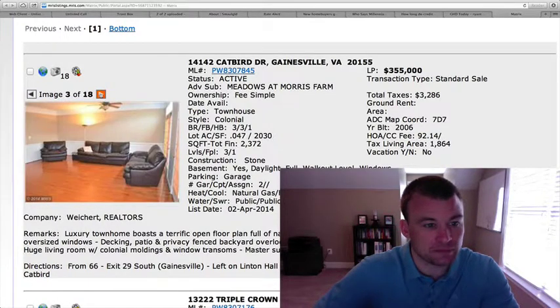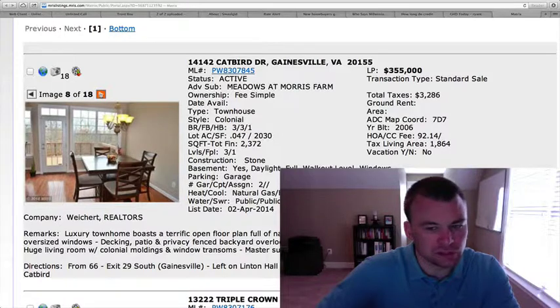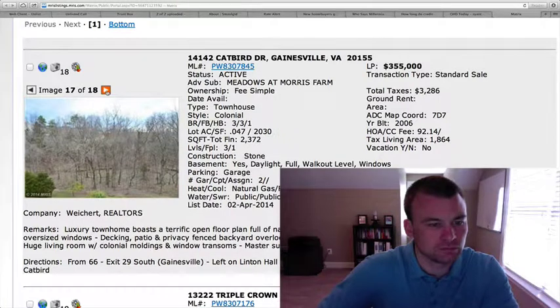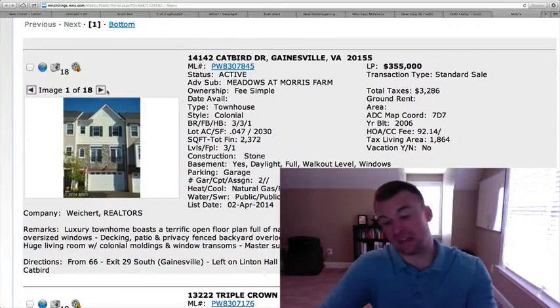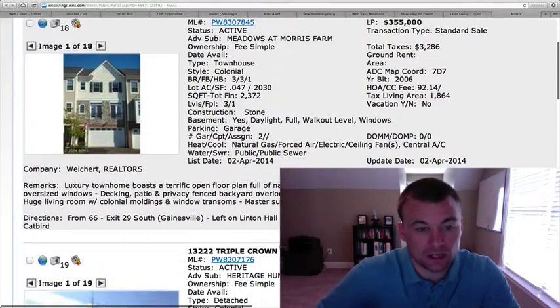Nice two-car garage on this townhome as well. Nice huge open space, as you can see, so plenty of square footage in this home. It looks like the cabinetry has been upgraded to a cherry, and also some black appliances as well. Rec room downstairs in the basement. Master bathroom. It backs up to the wooded common area, which is nice, and there's a little patio out in the backyard, which is fenced in. So $355,000 — this is in line with where many of these homes have been priced for this type of square footage, close to 2,400 square feet. Decent option there.